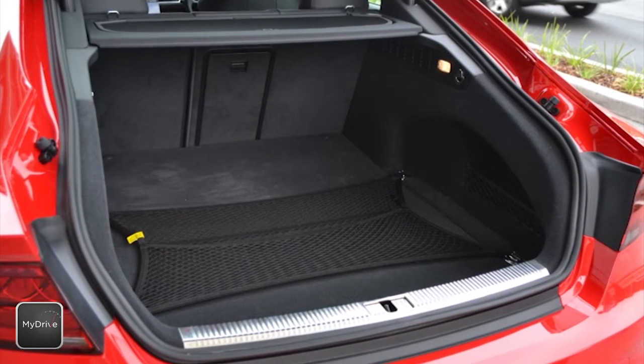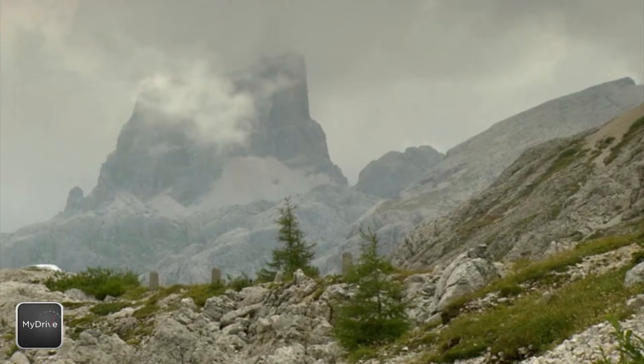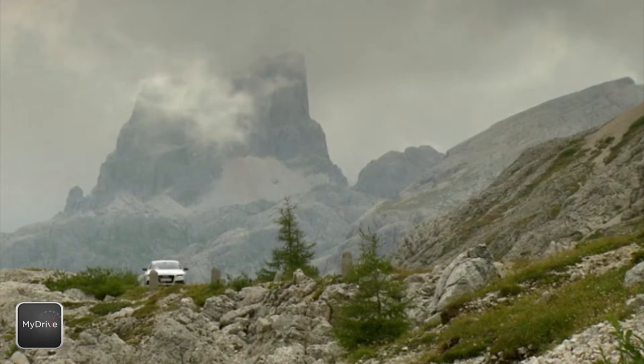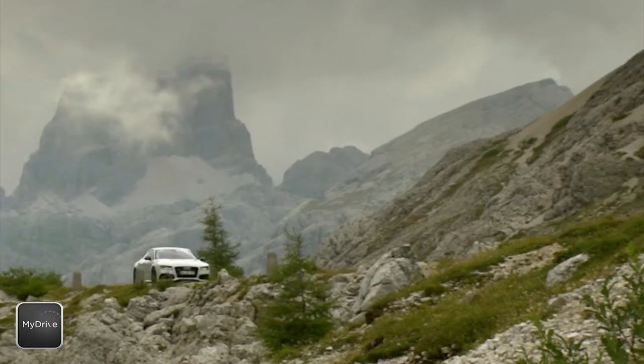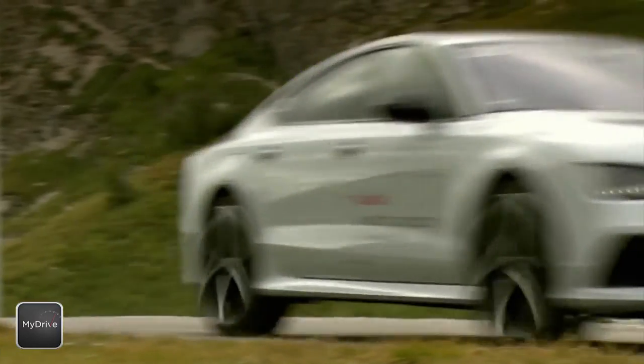And being a five-door hatch, there's a giant cargo space in the back too. The RS7 puts its grunt to good use through the brilliant ZF eight-speed auto and quattro all-wheel drive, resulting in a zero to a hundred figure of 3.9 seconds.